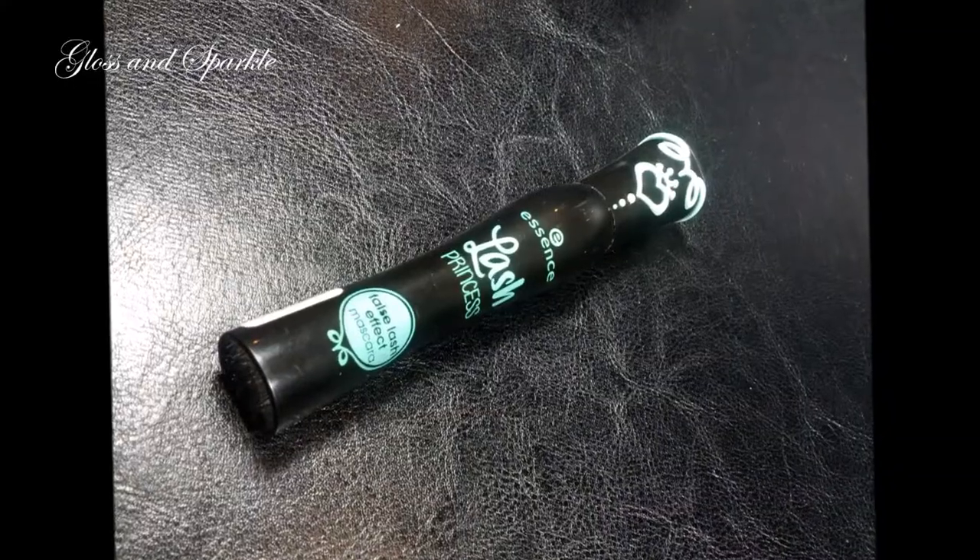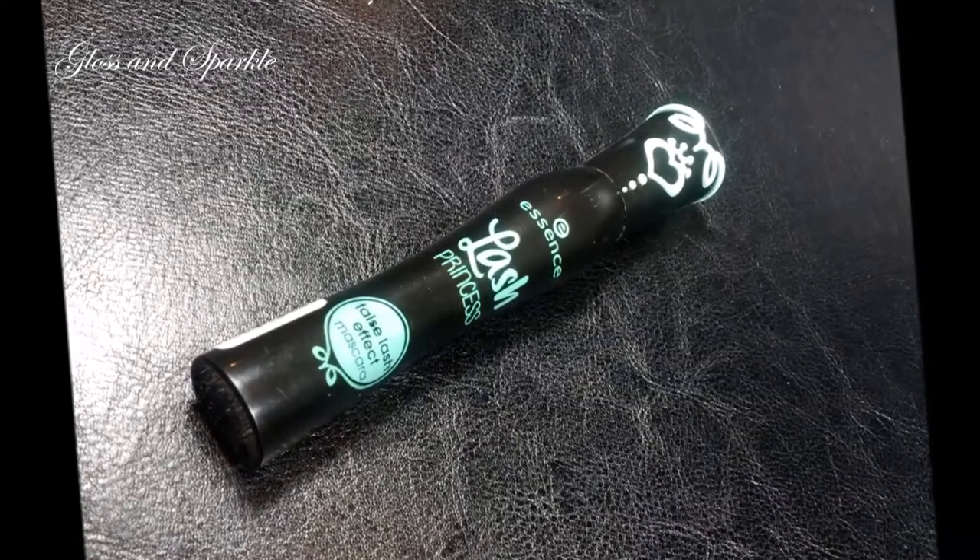The last item I want to share is also from Essence — this is their mascara in Lash Princess, which gives a false lash effect. This is what the brush looks like — pretty fluffy. I really like the formula on this: it lengthens and gives volume but doesn't weigh my lashes down and doesn't get clumpy. I've been using this for probably a year now and I have another backup because I use it so much.